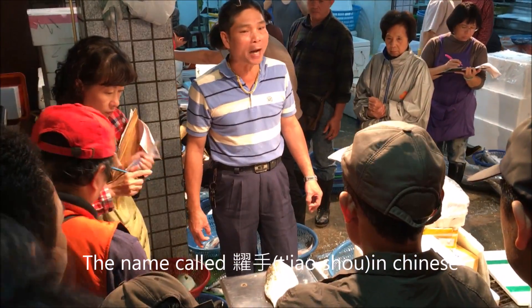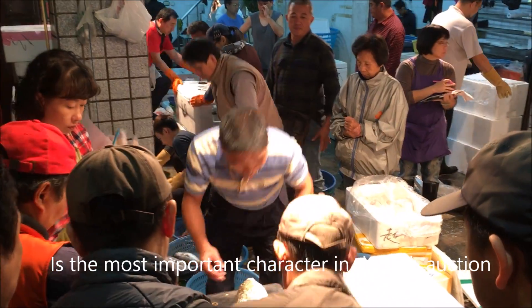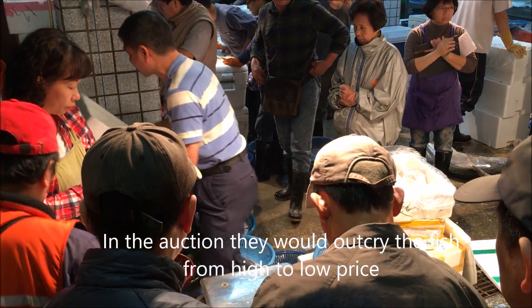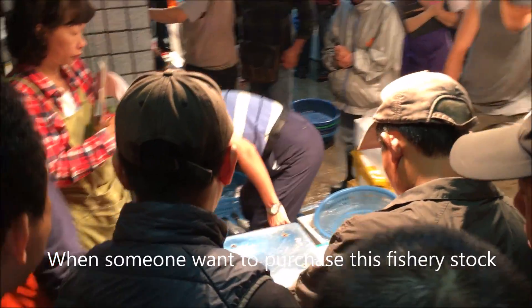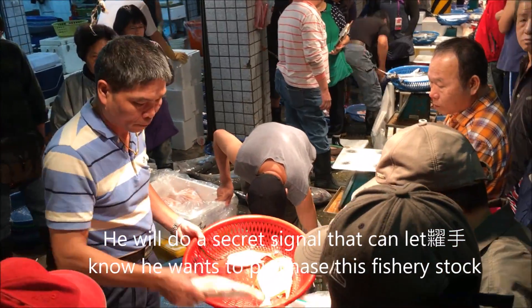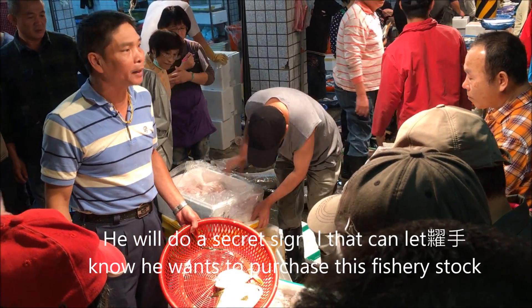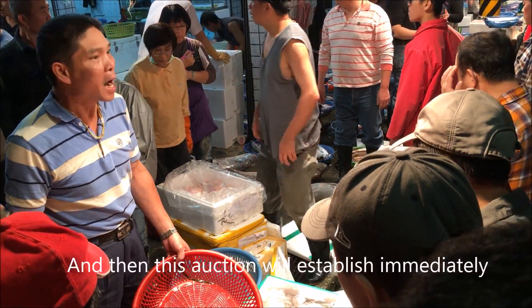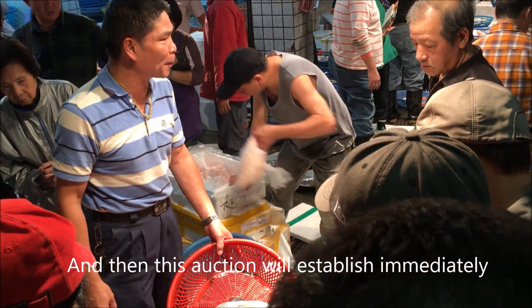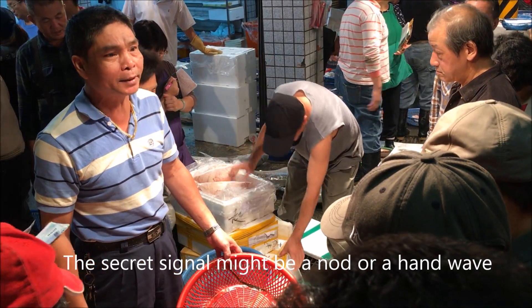The role called Tiao Tso in Chinese is the most important person in a fish auction. In the auction, they will call out the fish price from high to low. When someone wants to purchase a fish stock, they will use a secret signal to let the Tiao Tso know. The auction is then established immediately. The secret signal might be a knot or a hand wave.